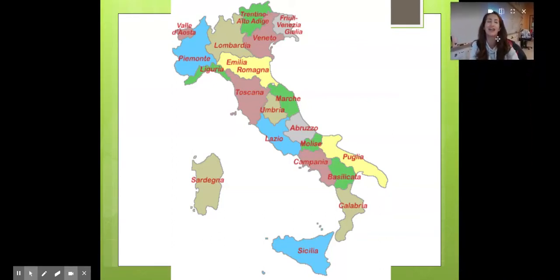Buongiorno and benvenuti alla Geografia d'Italia. Welcome to Italy's Geography. Oggi parliamo delle regioni d'Italia — today we're talking about Italy's regions.